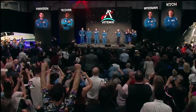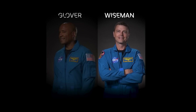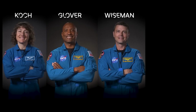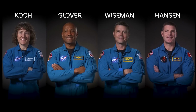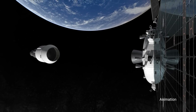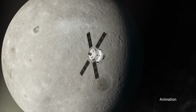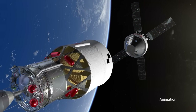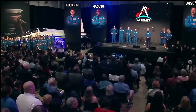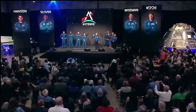During an April 3 event near our Johnson Space Center in Houston, we introduced NASA's Reid Wiseman, Victor Glover, and Christina Hammock-Koch — and the Canadian Space Agency's Jeremy Hansen — as the crew for Artemis II. It will be the first Artemis mission to fly astronauts around the moon and back on our Orion spacecraft, to validate the system's capabilities and techniques needed for humans to live and work in deep space. Together, we will usher in a new era of exploration for a new generation of star sailors and dreamers — to the moon, to Mars, and beyond.